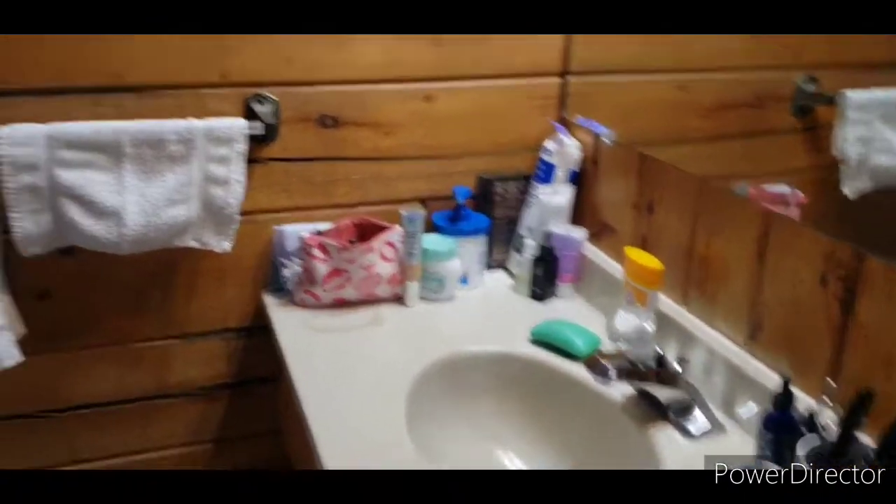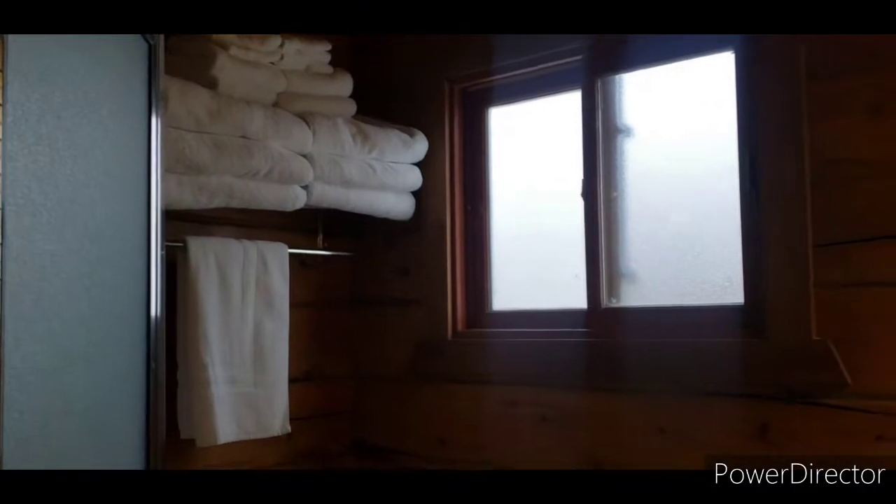Here's the bathroom. Once again, we have no storage, so the counter is our storage. They bring us towels and everything — it's so cool, it's so weird.